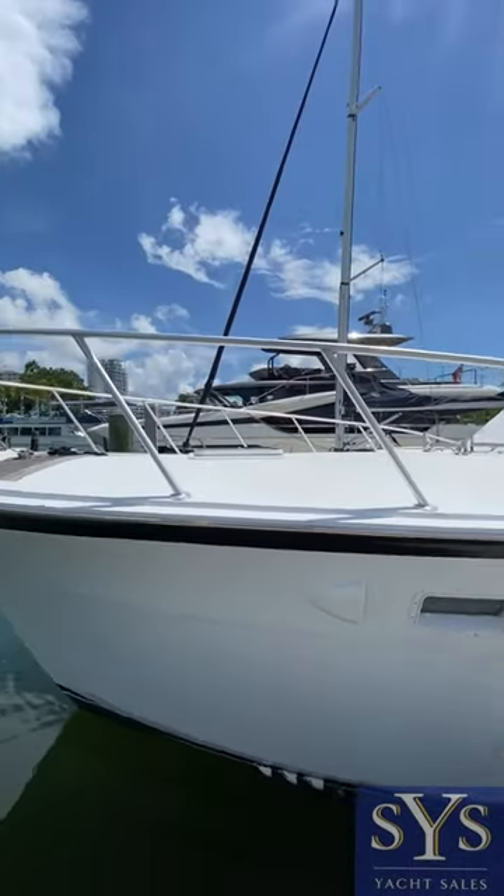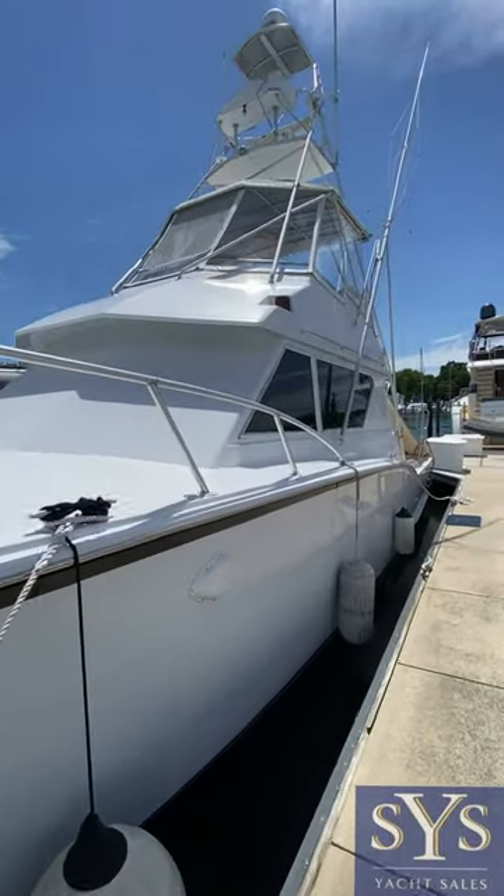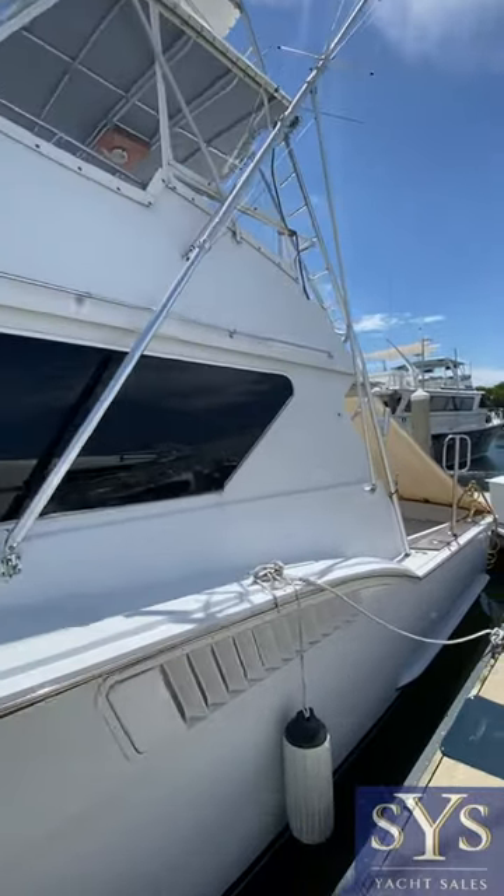We're gonna do a little walkthrough of this 1990 45 Hatteras. It's a beautiful classic convertible. You can see the tower all the way up there as well.